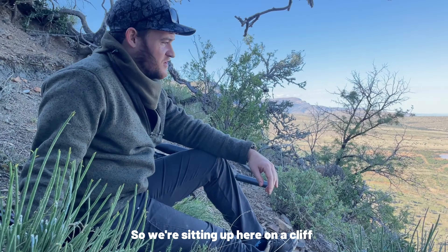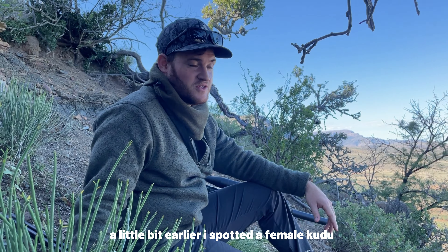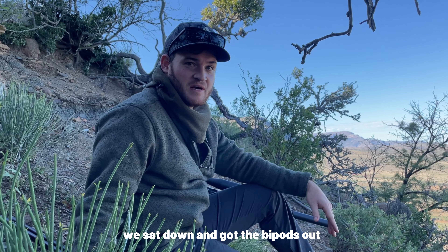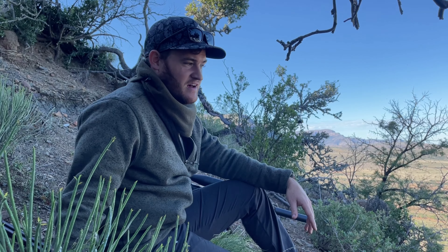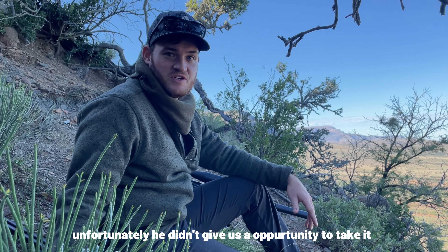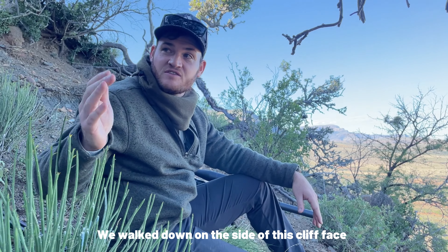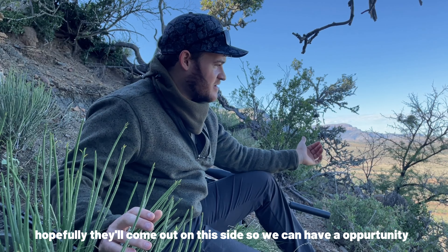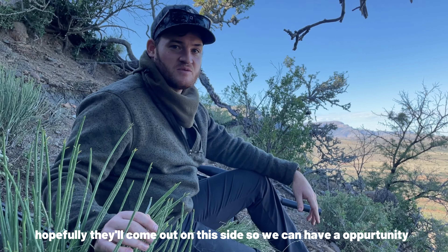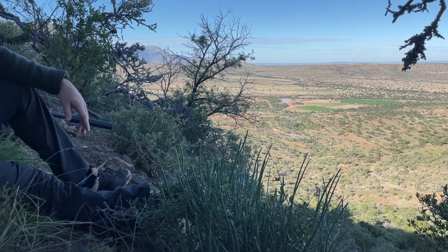We're sitting up here on a cliff. A little bit earlier I spotted a female kudu. Got down, got the bipods out and I was getting ready for her, and then a massive male came out. Unfortunately he didn't give us an opportunity to take a shot and started running. So we walked along the side of this cliff face hoping they'd get flushed out this side and we'll get an opportunity. We'll wait and see what happens — it's a beautiful area.